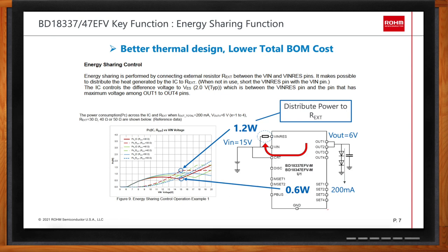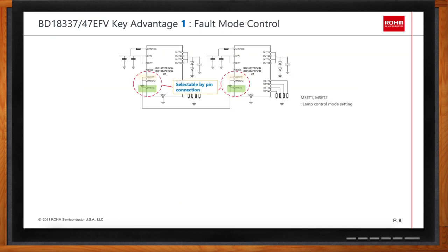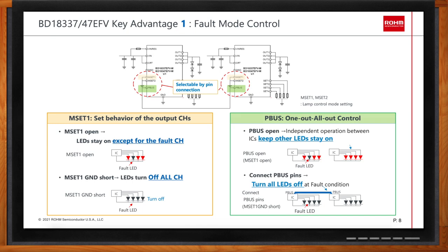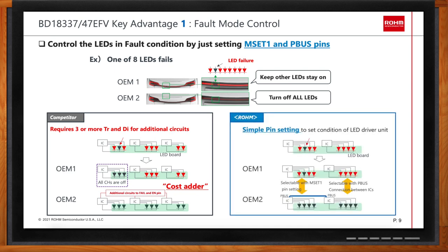What if there is a fault in one of the LEDs — what's the best way to handle that? For the BD18347 and BD18337, we have the MSET pin and the previously mentioned P-BUS pin to support the lighting pattern and behavior of the lighting system. Once an LED fault condition is detected, you can select to turn all the LEDs off, or keep the remaining LEDs operational while only turning off the ones with the fault condition. By opening the MSET pin, the remaining channels continue operating; if you ground the MSET pin, you turn off all LEDs together.